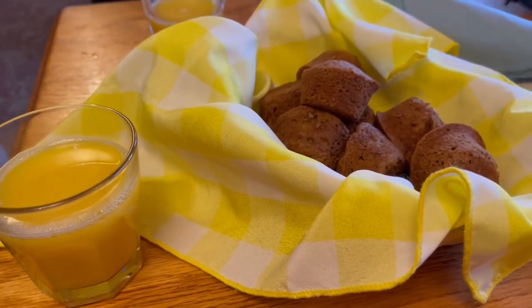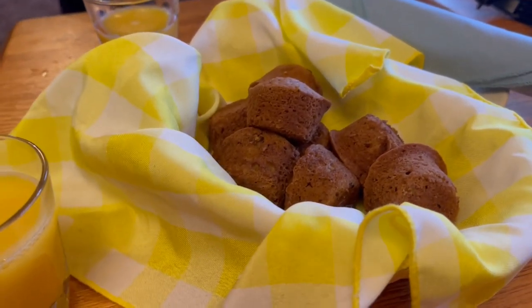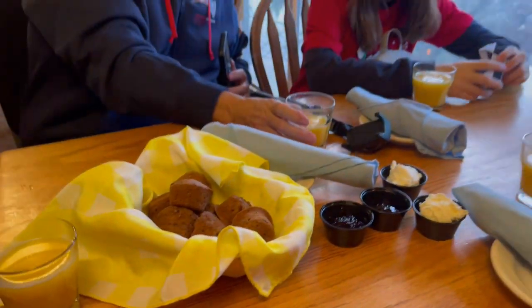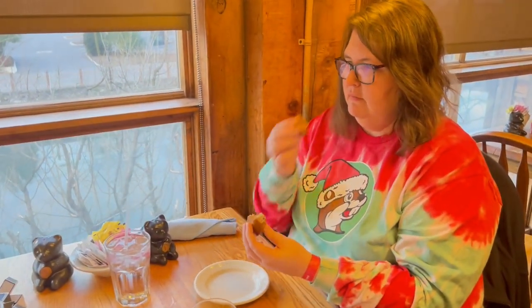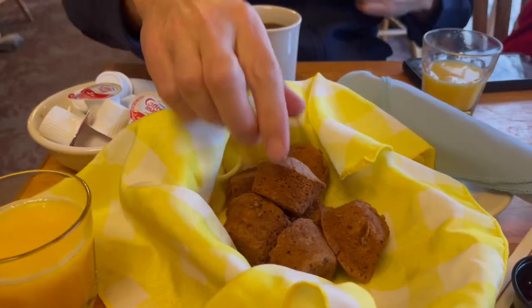When you come here to the Old Mill restaurant for breakfast, they bring you a basket of banana nut muffins to start with, and everyone gets a glass of orange juice. Sydney has got one of the banana nut muffins to try. First of all, I smelled it — it smells banana-y, I guess. Let's try it. They're good, they're good! That made it all.